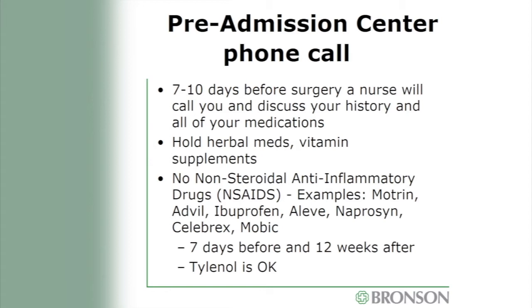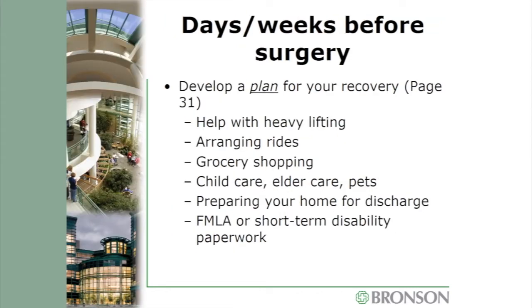You will need to stop NSAIDs seven days before surgery and up to 12 weeks after. Note that Tylenol is not an NSAID and is completely safe to take. In the days and weeks before surgery, develop a plan for recovery — you will need assistance with heavy lifting, arranging rides, child care, and pet care. If you have any FMLA or short-term disability paperwork, please make sure the office gets this before your surgery.